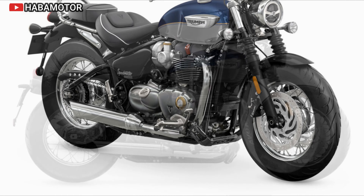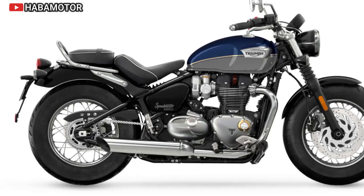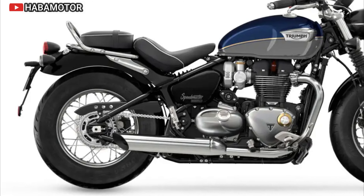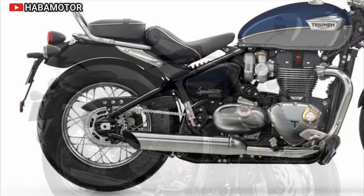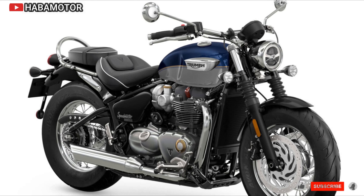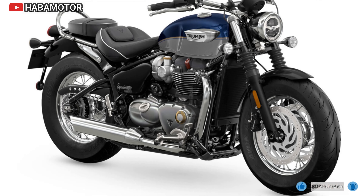The 2024 Yamaha Bolt R-Spec is priced at $8,899 USD in the United States and $10,599 CDN in Canada, with no European/UK pricing listed yet. This pricing reflects the bike's blend of advanced technology, classic design, and customization options.